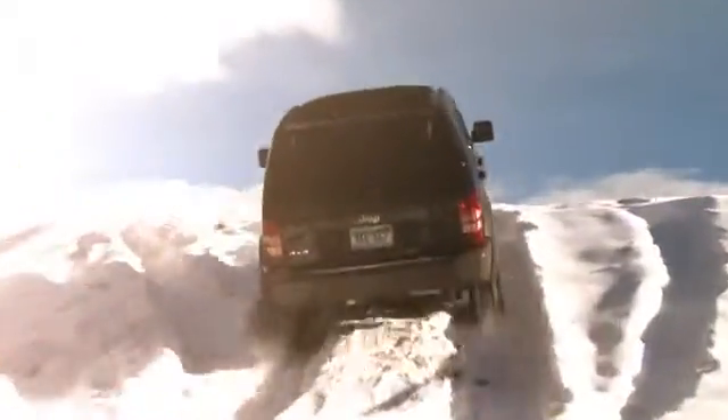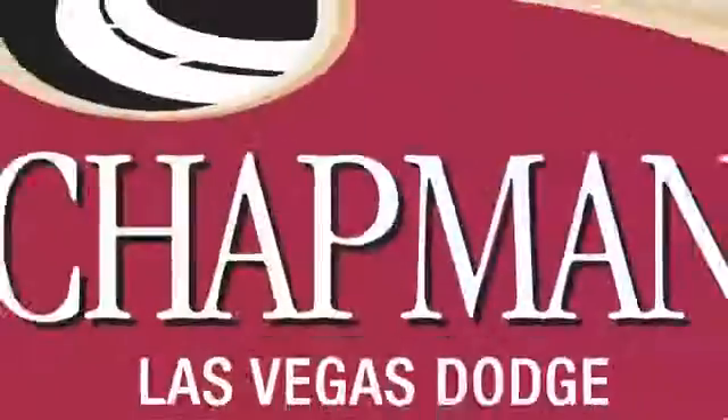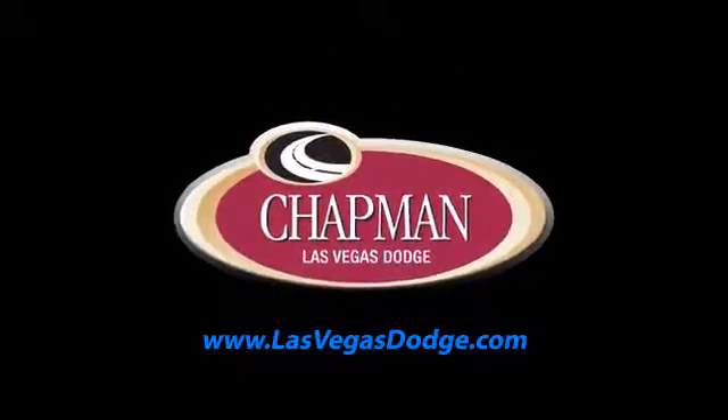Call, click, or come in today to choose from all of the most popular Chrysler, Jeep, Ram, and Dodge models. We'll be right back.